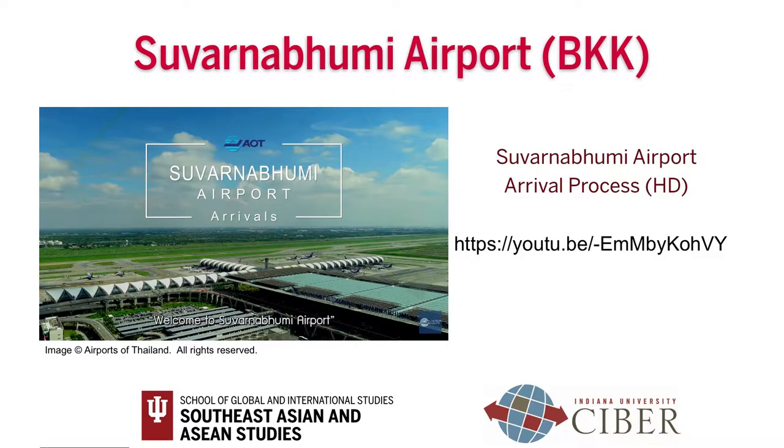The Airport of Thailand, or AOT, has a video showing the arrival process at Suvarnabhumi airport, available in several languages, including English. You can check it out on YouTube.